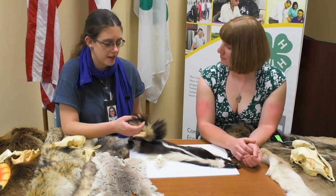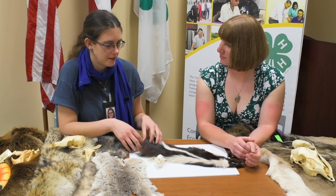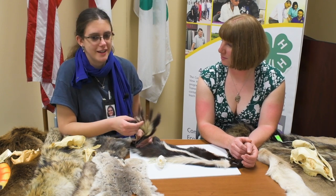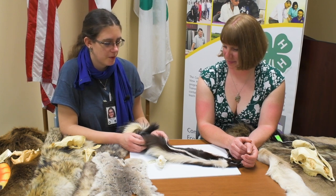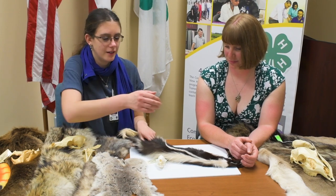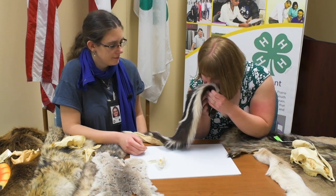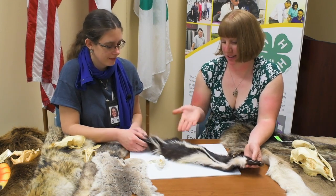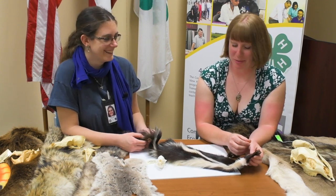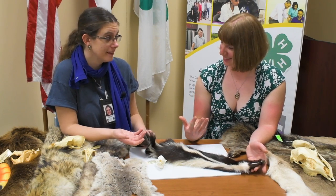Skunks will stand on their heads and then lift up their tail to spray you. The young ones, when they're babies, can't spray yet because that gland hasn't matured, but they'll still stand on their heads to practice. They only spray when they feel endangered or think you're going to attack them. So if you see one in the wild, just don't go near it and you should be fine. This pelt doesn't smell bad because there aren't any scent glands anymore — it's a great way to encounter this animal without worrying about getting sprayed.